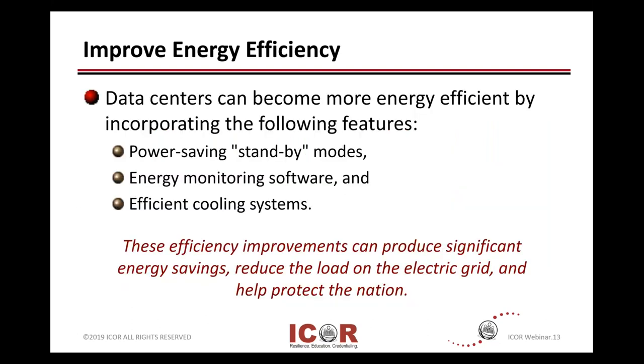Improving your efficiency: data centers can become more efficient by doing a few things — using the vendor-supplied power saving and standby modes, using energy monitoring and softwares that are more and more available out there, and also looking at fine-tuning our cooling systems. All of these can have a significant impact on a global basis to how much electricity we need to generate.